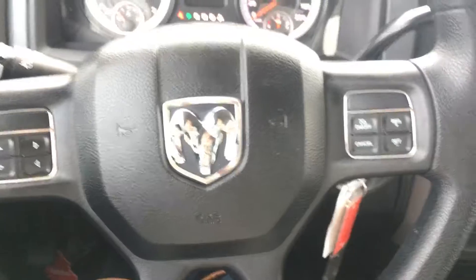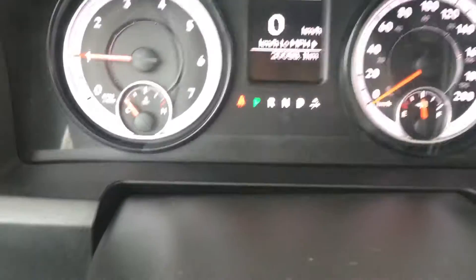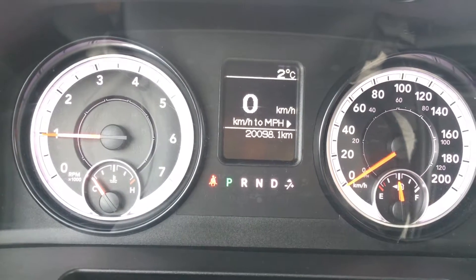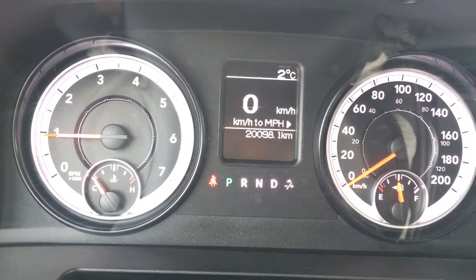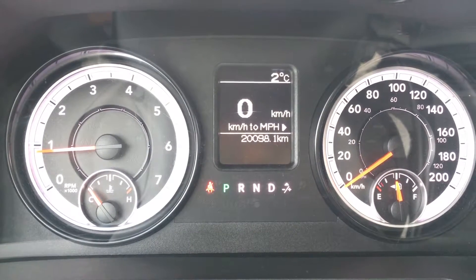To get your vehicle going, all you need is one little tip with that tip start function — it's going just like that. Starting on your steering wheel on the right side we have all of your cruise control options, and on the left we have controls for your center dash cluster. Up here we can see we are going zero kilometers an hour, it is two degrees Celsius outside, and we are only at 20,098.1 kilometers. There is still lots of warranty — speak to your sales advisor for details on remaining warranty and any additional coverage you may want to purchase.